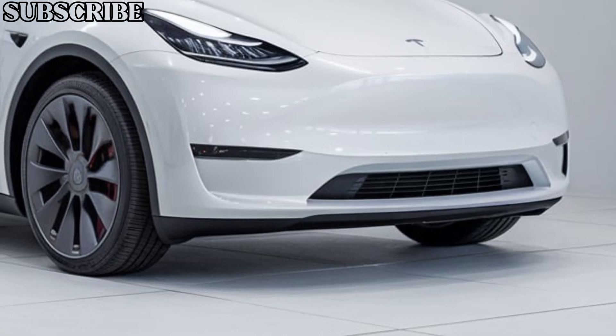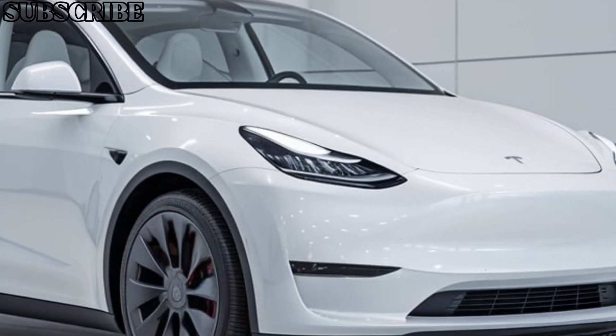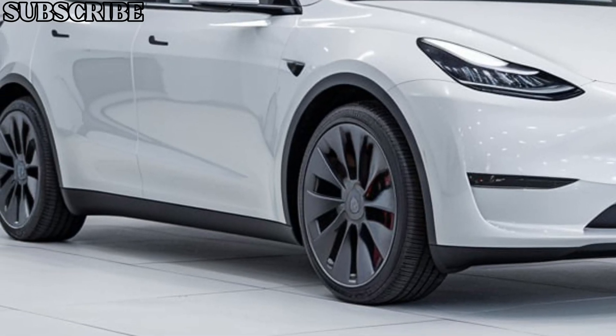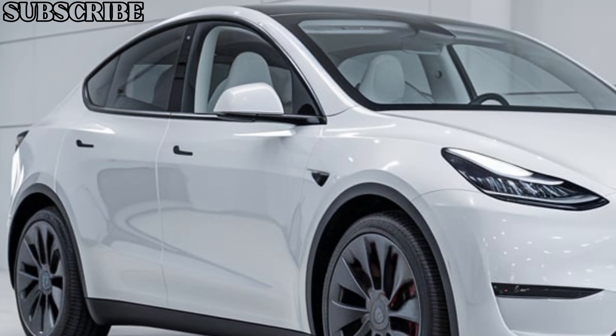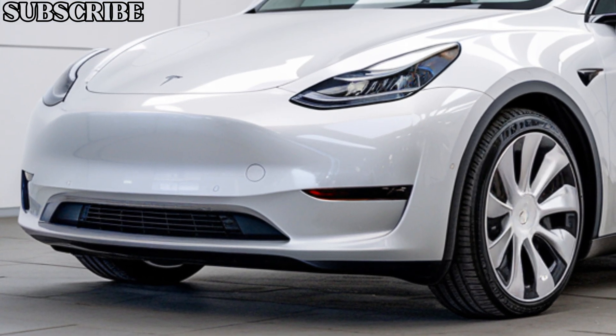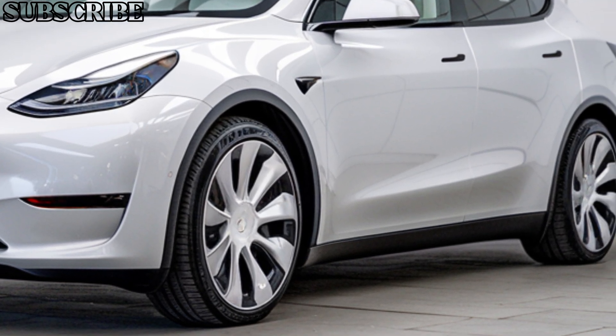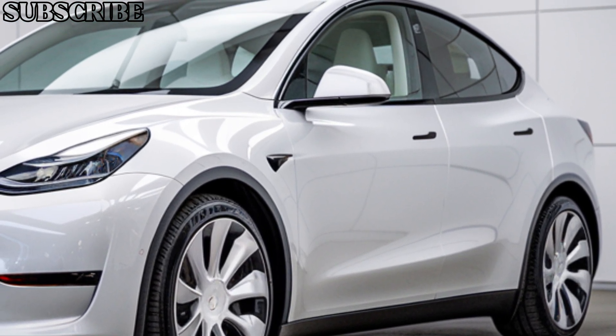Step inside and you're greeted by the signature Tesla minimalist interior. The cabin features a massive 15-inch touchscreen that controls almost everything from navigation to entertainment. The seating is plush and spacious, with plenty of room for both passengers and cargo. Of course, Tesla's Autopilot and Full Self-Driving capabilities make an appearance, making every journey smarter and safer.